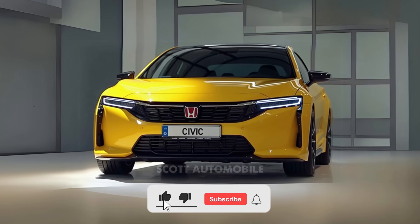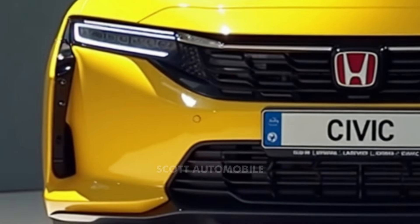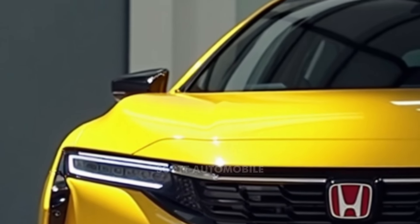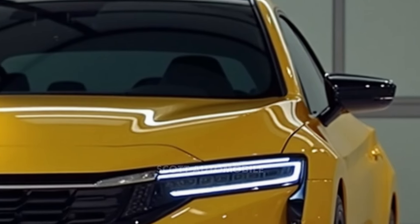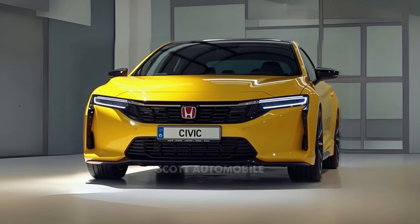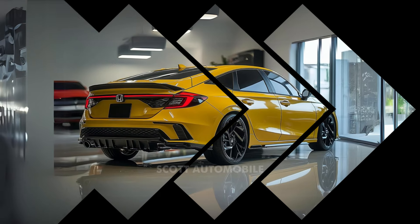Welcome back to Scott Automobile. The 2025 Honda Civic is more than just a compact car — it's a statement. This year it's set to make waves in the automotive world with a perfect blend of thrilling performance, cutting-edge eco-friendly technology, and a sleek new design. For decades, the Honda Civic has been a top choice for drivers around the world, and this latest version brings even more to the table.